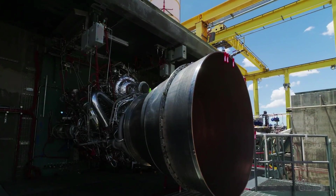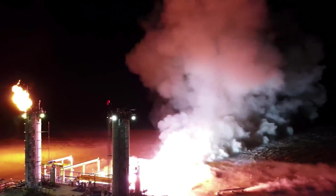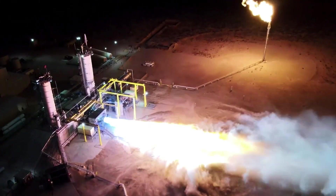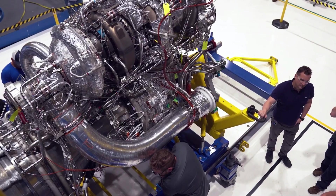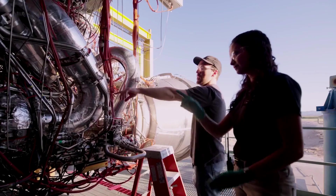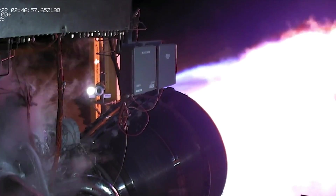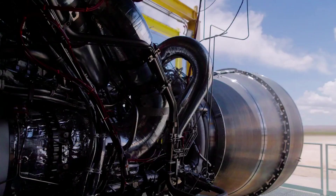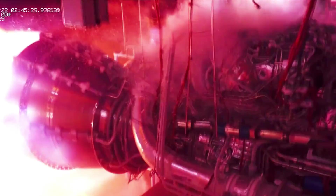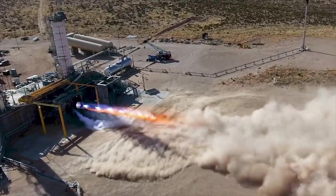Now that we know more about BE-4's recent updates and progress, we can take a closer look at the engine itself and some of its important applications. Blue Origin highlights that operationally reusable rockets demand high-performance engines capable of deep throttling for soft landings. BE-4 is one of the most powerful liquefied natural gas-fueled rocket engines ever developed. Using an oxygen-rich staged combustion cycle, BE-4 is capable of producing 2,400 kilonewtons, or 550,000 pound-force of thrust, with deep throttle capability.